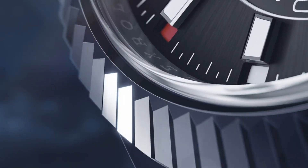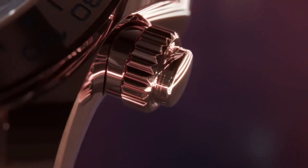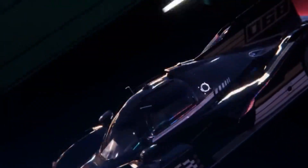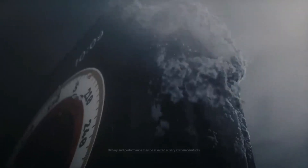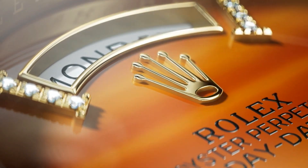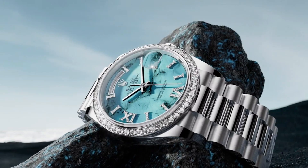Rolex is not one to back down from a challenge, and they've recently announced that they'll be entering the smartwatch race with a luxury product that's sure to turn heads. They're not interested in playing second or third fiddle to Apple, TAG, or Google, or Frédéric Constant's horological smartwatch — they want to be at the top of the pack. There's been a lot of talk lately about the new Apple Watch Edition, which is priced at over $10,000 and puts it in the same league as Rolex watches. In response, Rolex has announced that they'll be releasing a titanium version of their popular Submariner watch called the Sub Oyster Tron.